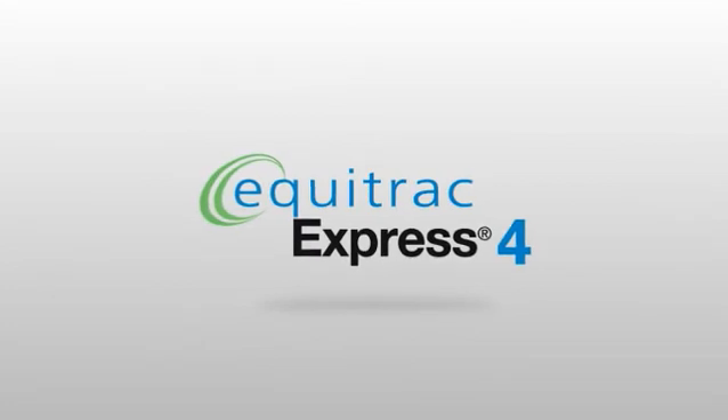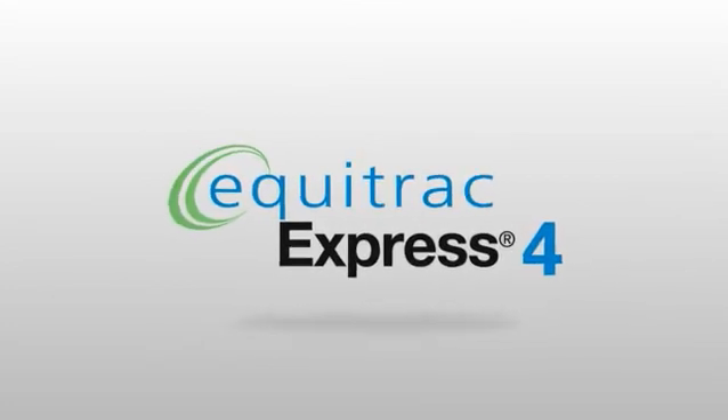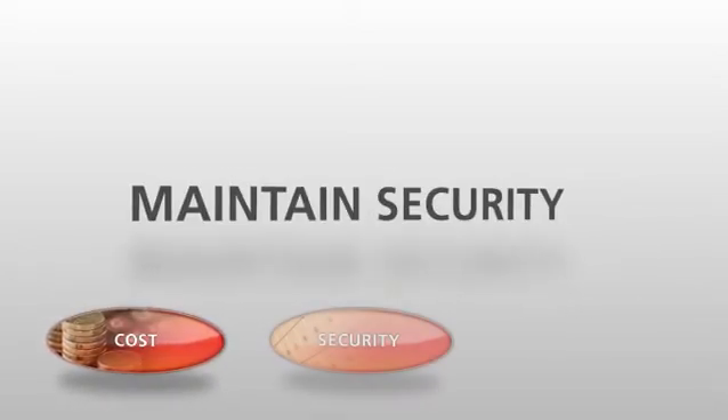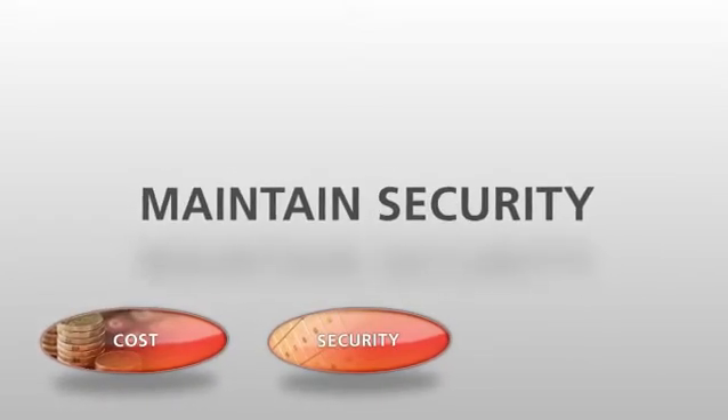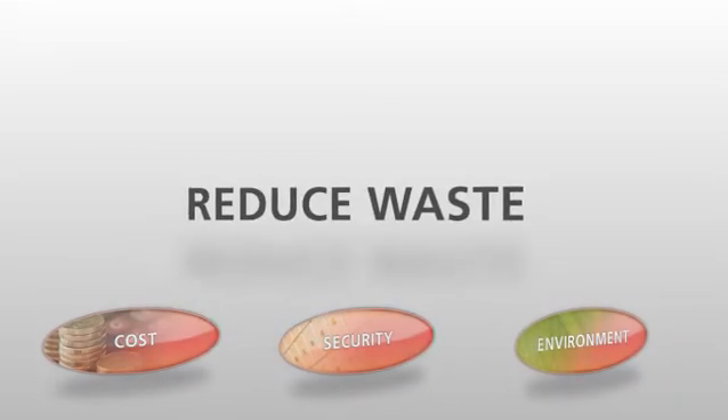Equitrac Express is a simple yet powerful output management solution that makes it easy for any school to manage and recover print and copy costs, make printing convenient without compromising document security, and reduce paper and toner waste.